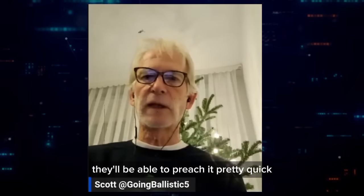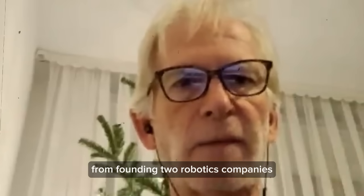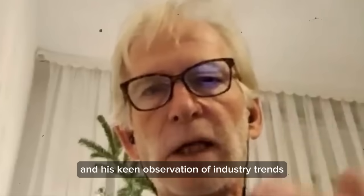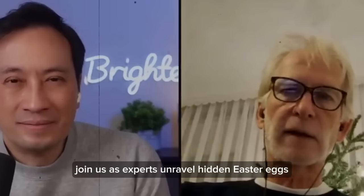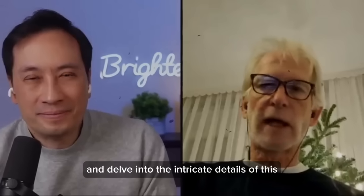They'll be able to produce it pretty quickly. This expert brings a wealth of knowledge from founding two robotics companies and his keen observation of industry trends. Join us as experts unravel hidden Easter eggs and delve into the intricate details of this groundbreaking creation.